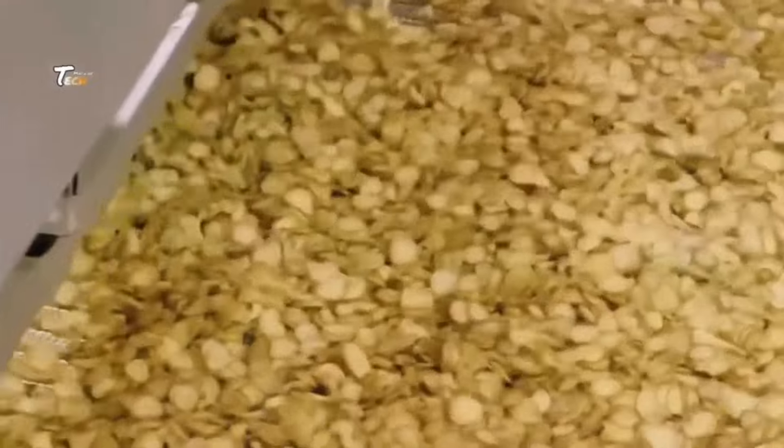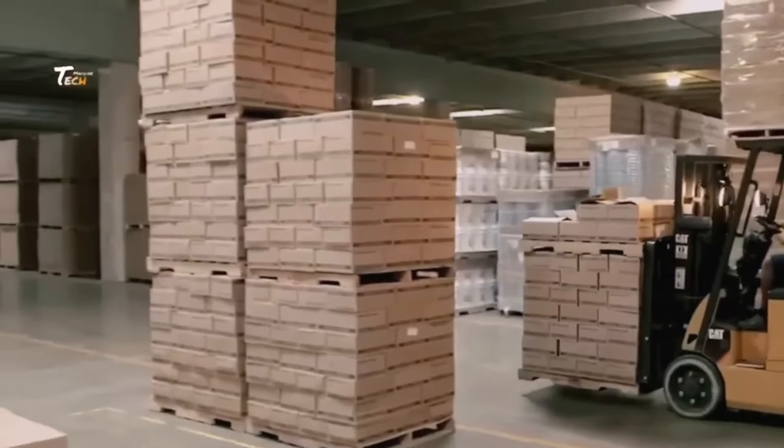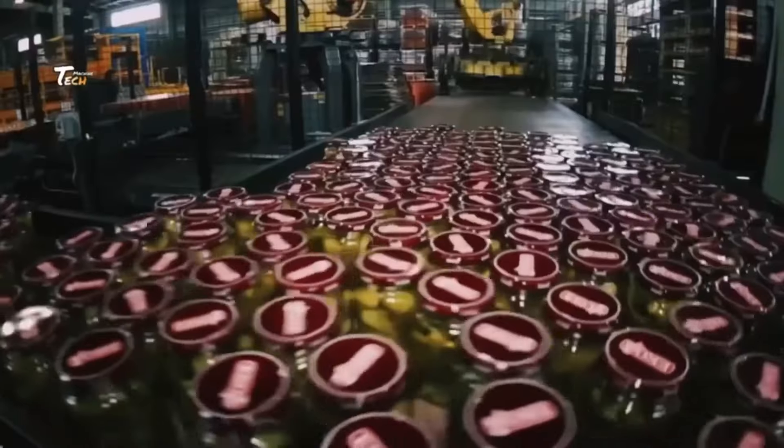And that wraps up our exploration of how cucumber pickles are made in a factory. If you found this video informative, don't forget to like, comment, and subscribe for more insights into industrial processes on Tech Machine. Thanks for watching.